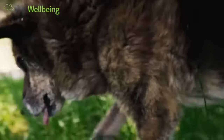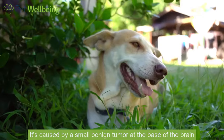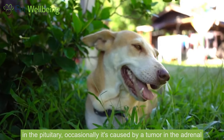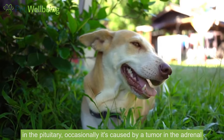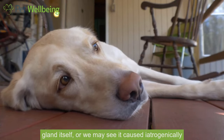So what causes this? Well in general it's caused by a small benign tumor at the base of the brain in the pituitary. Occasionally it's caused by a tumor in the adrenal gland itself, or we may see it caused iatrogenically.